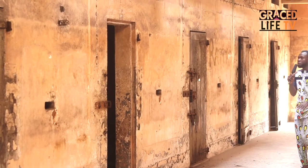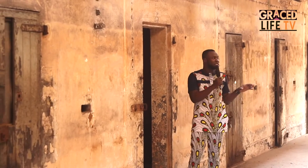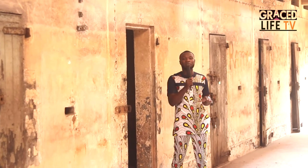These are some of the prison rooms and some of the places where our fathers and forefathers spent their colonial days under the colonial masters and European leaders before they were taken to the Western world to become slaves. As dark as this room may seem, this is where most of our fathers spent their last days before they were transported to the European countries and the Western world as slaves.